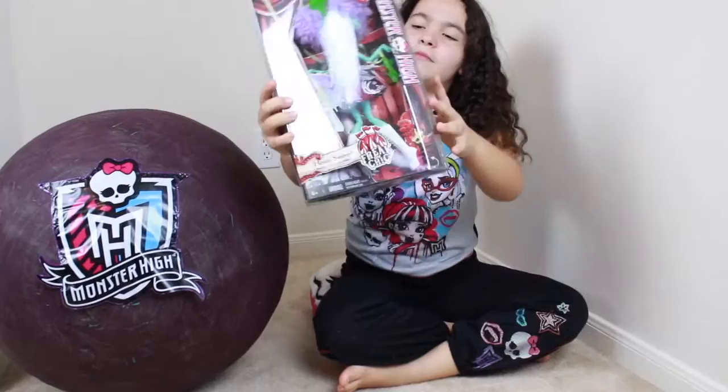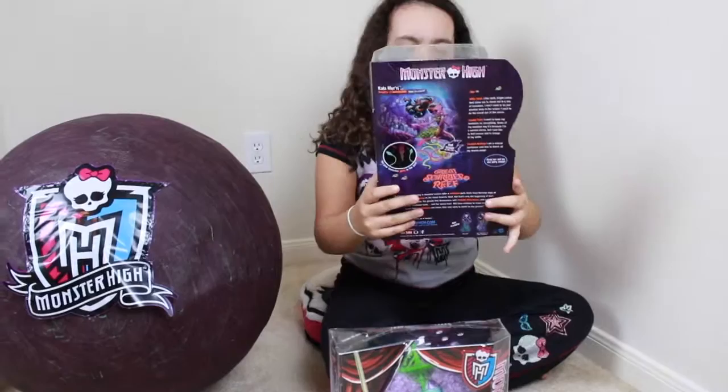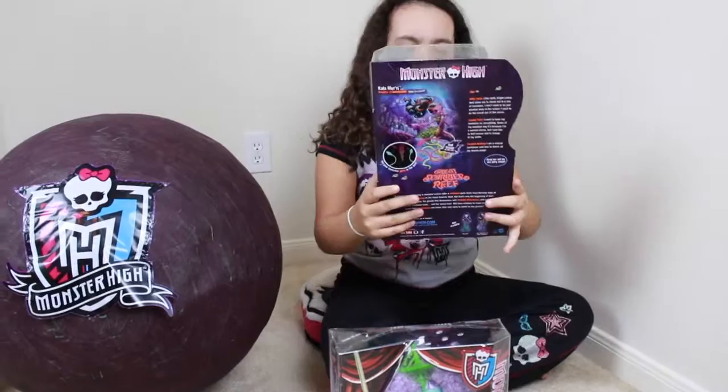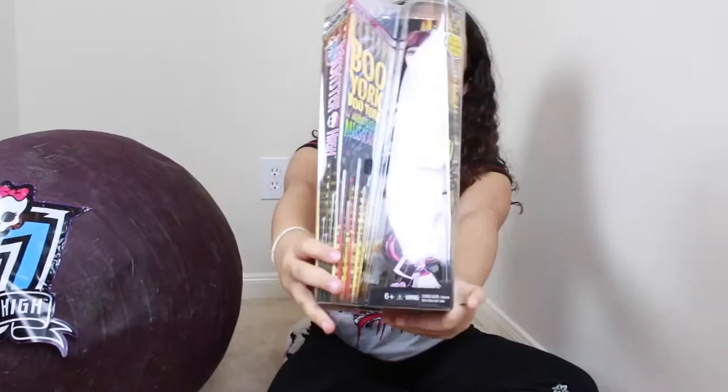This is Honey Swamp in Freak-Do-Chic. The next one is Calla Murray I think, and she is from The Great Scarier Reef. And this one is Jackie Lara from Boo York, Boo York.